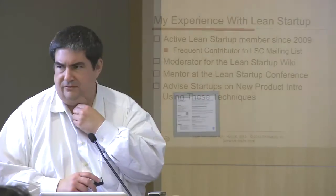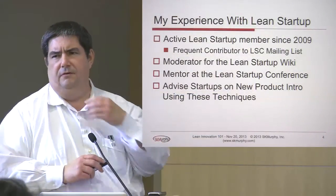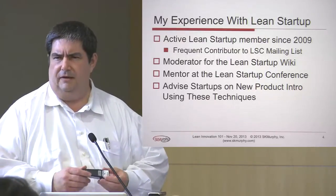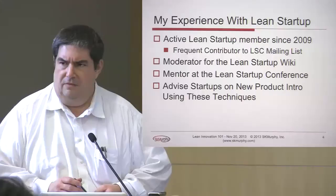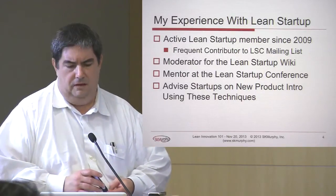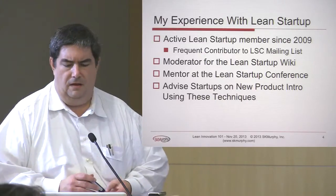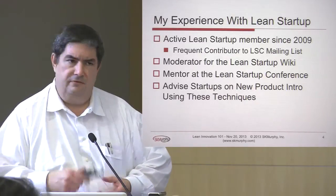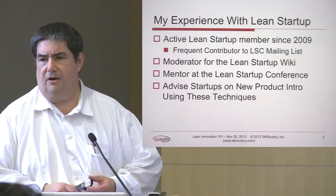I've been active in the Lean Startup movement since 2009, a frequent contributor. There's a Google group, an LSC mailing list, now a LinkedIn group — they're quite active. I'm one of the moderators for the Lean Startup Wiki, I've been a mentor at the Lean Startup Conference the last four years, and by day I advise a number of entrepreneurs on using these techniques, in particular for new product introduction.